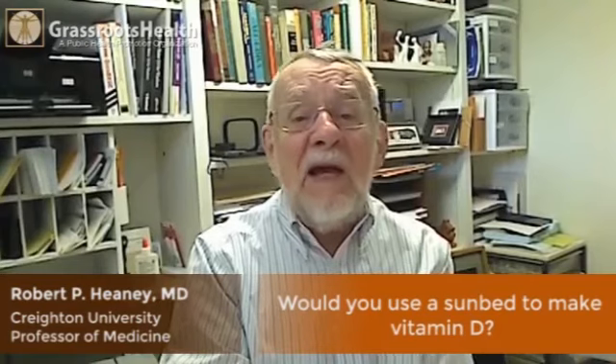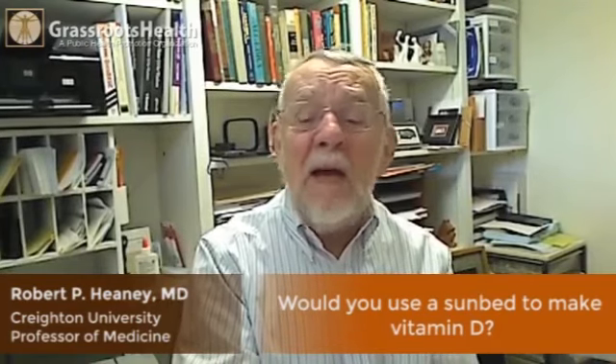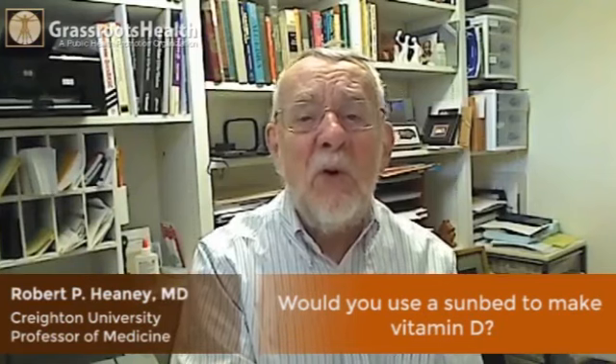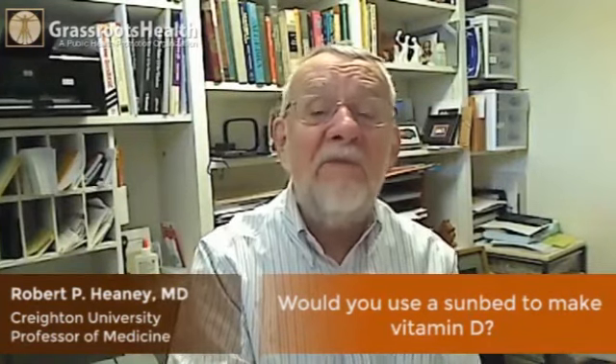As a physician, I would recommend a sunbed for my patients who have malabsorption syndromes — that is, their intestines are not working correctly and they cannot absorb vitamin D very efficiently from food or supplement taken by mouth.